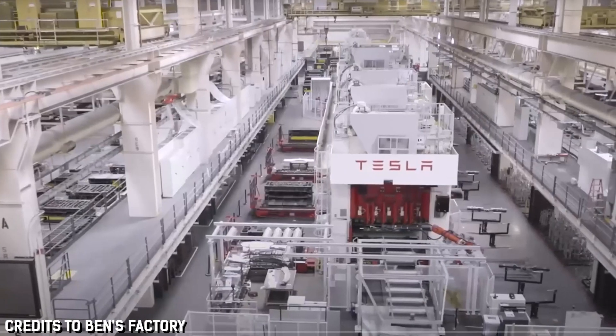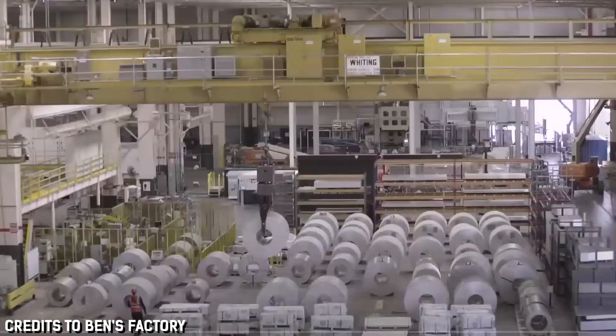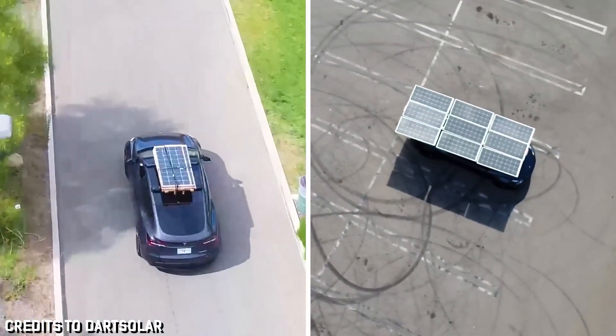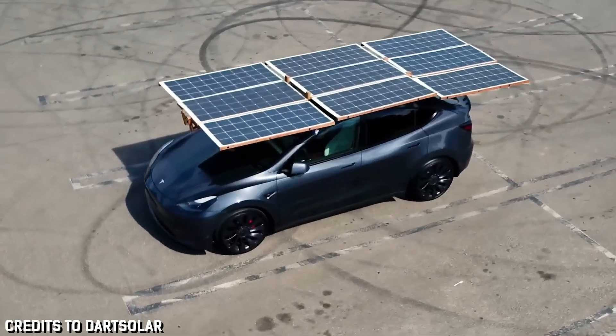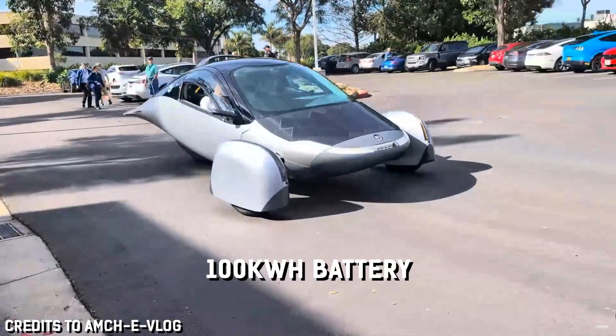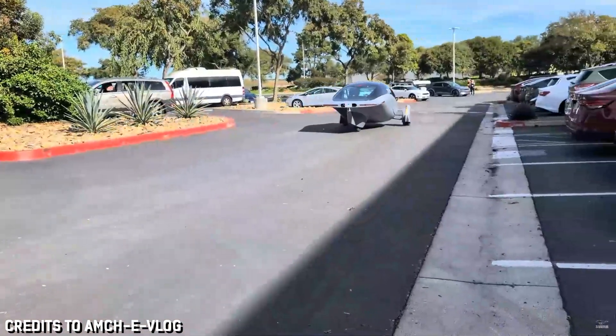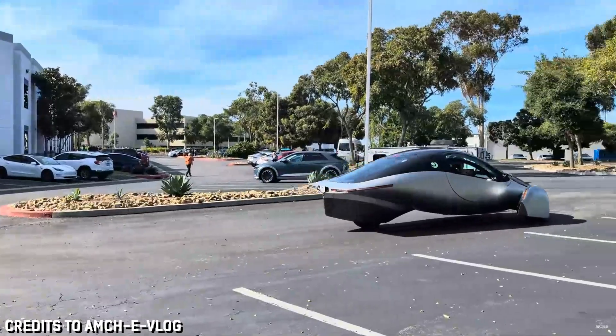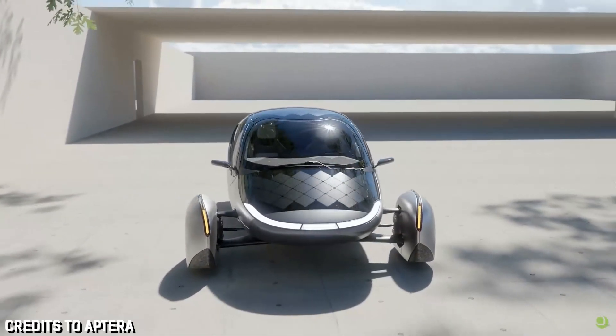So how does little Aptera Motors compare to better-known EV companies? Well, for one, the car can generate its own electricity. For any other electric vehicle, you must modify the car with deployable solar panels like this option from Dart Solar. But even without solar cells, the car's battery packs a punch in size and range, offering a 100kWh battery good for up to 1,000 miles of range — all of which power three motors integrated into three wheels. Yes, it is a three-wheeled car.